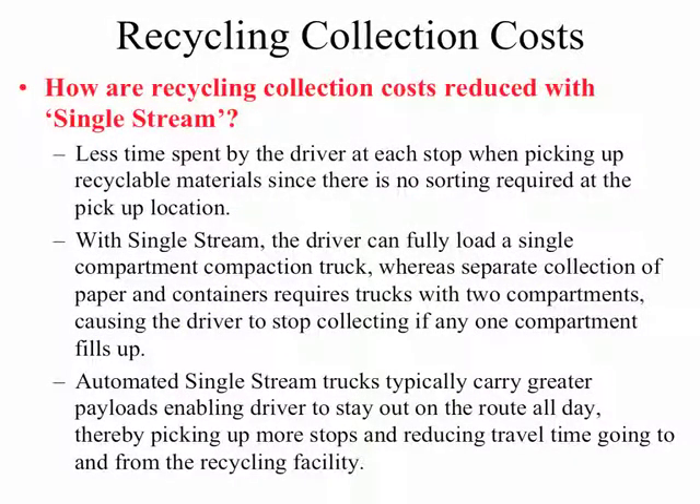So how is it that recycling collection costs are reduced with single-stream recycling? For one, less time is spent by the driver at each curbside stop, since the driver does not have to sort the material at the pickup location.